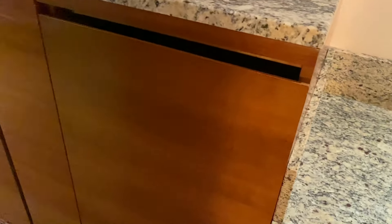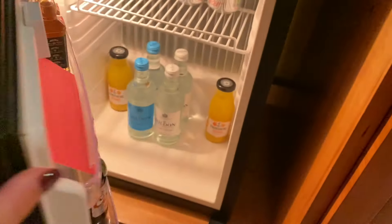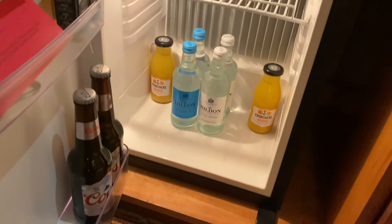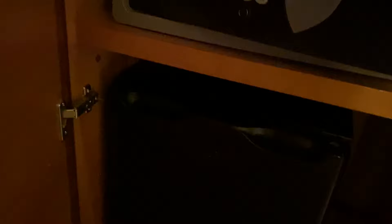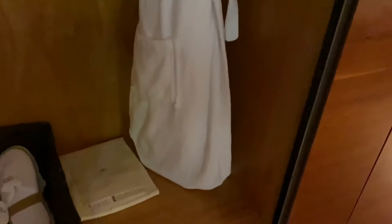Next to the TV there are a couple of cupboards. I'm expecting one to be the mini bar — yes, it's there, and there's also a safe. The mini bar is pretty well stocked actually, but you have to pay for everything. The bigger cupboard has good hanging space, good hangers, a lovely terry-towelling bathrobe and some slippers. I'm very, very impressed.